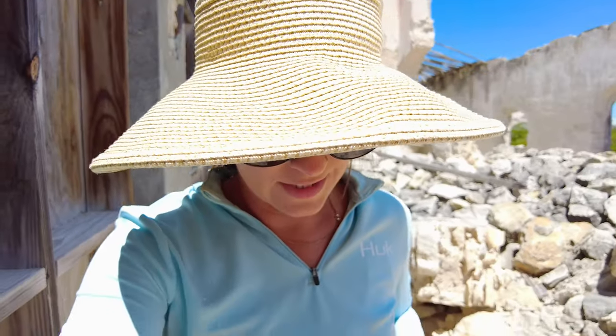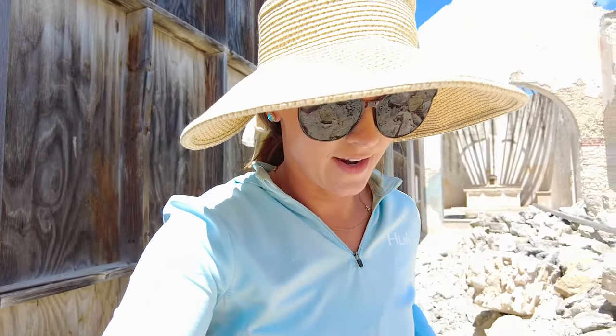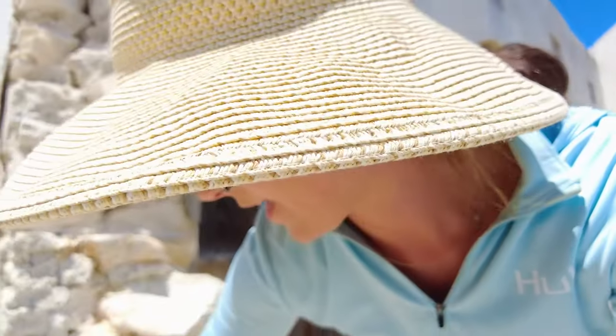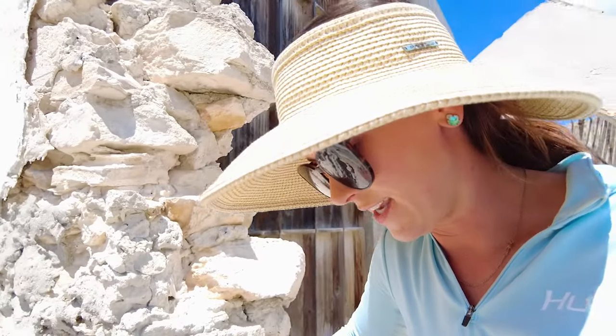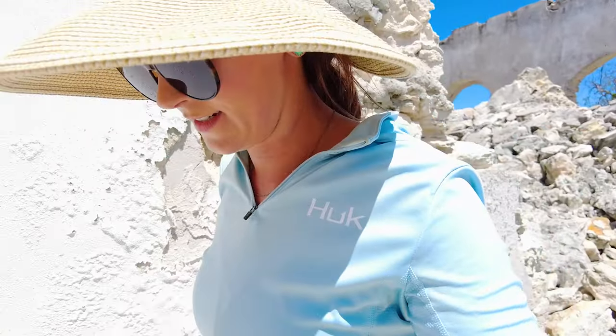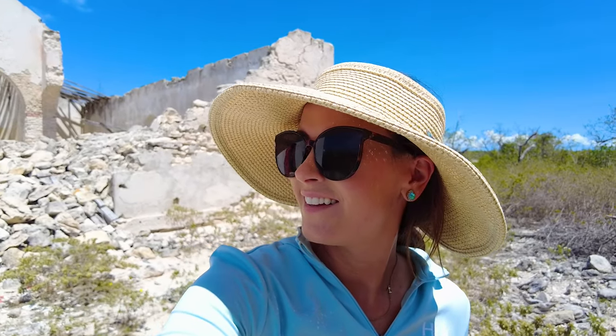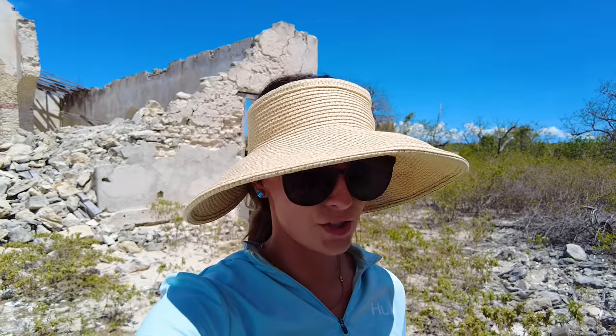Just behind the ruins of this old church is a graveyard, and I'm eager to see if we can make out the dates — they may be too old to read. Do you see any dates? Yeah, 1882. Wow. Can you imagine what all of this used to look like in its heyday? That's a really beautifully constructed church.